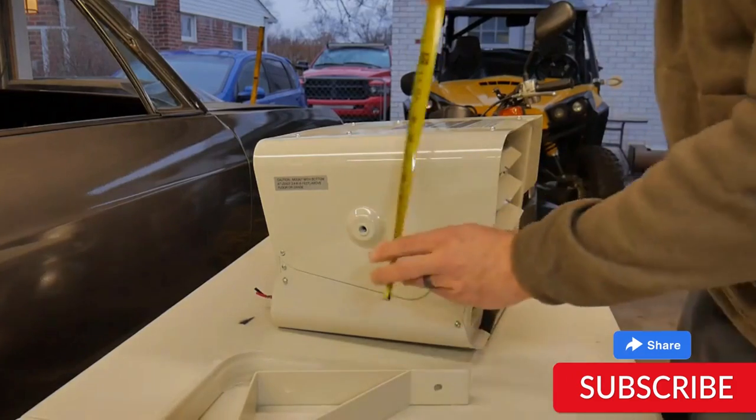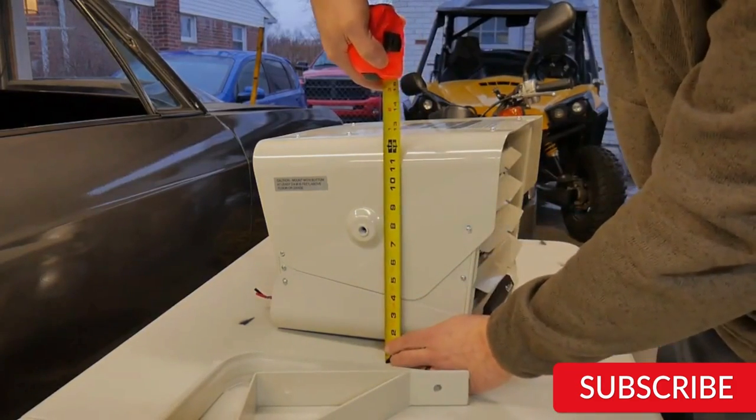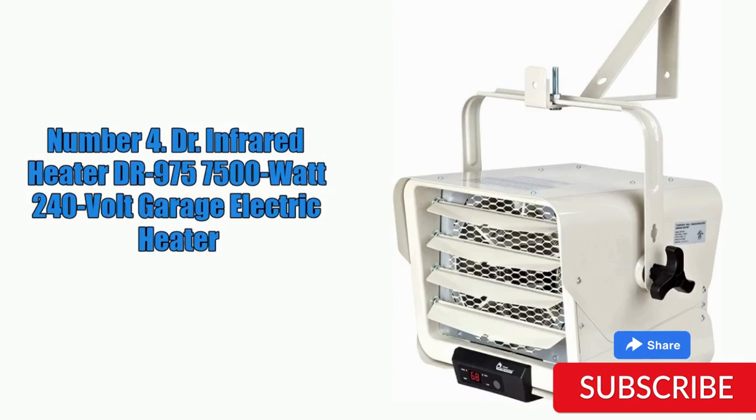Installation of the DR-975 is relatively easy, and it comes with a mounting bracket for simple ceiling or wall installation. Additionally, the heater features a durable metal construction for long-lasting use. One potential drawback is that it can be quite noisy, with some users reporting a loud fan noise when the unit is running. Additionally, the high power output may not be suitable for smaller residential spaces.